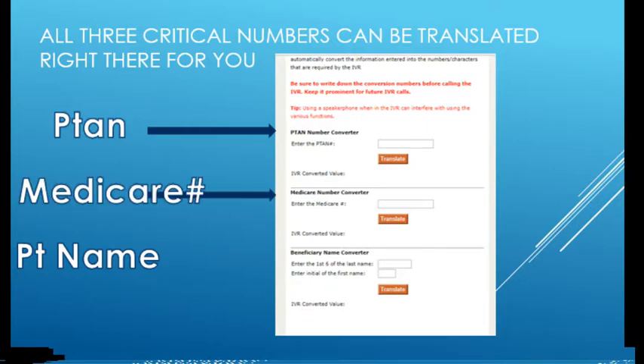You'll also need the Medicare number. The Medicare number is mostly numbers with one letter — just put the whole thing into the converter and it'll handle it. I usually work with a split screen: patient information and the electronic medical record on one side, the Medicare IVR open on my phone on speaker, and the converter tool on screen. I type in the information as I go from patient to patient, keeping it as streamlined and easy as possible.